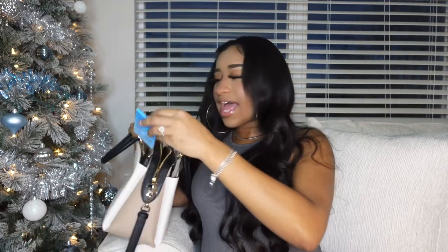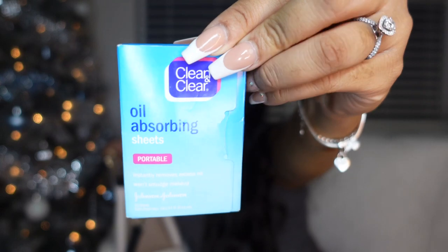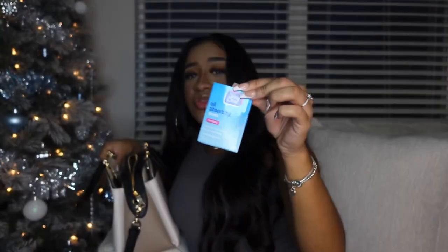Next I have these oil absorbing sheets by Clean and Clear. If you're no stranger to my channel you know these are my thing — I have super oily skin. The one thing I love about them is they don't rub your makeup off. If your face gets super oily, just use one of these and dab your face — do not rub. Just dab and you'll look like you just put on powder. I love these things.